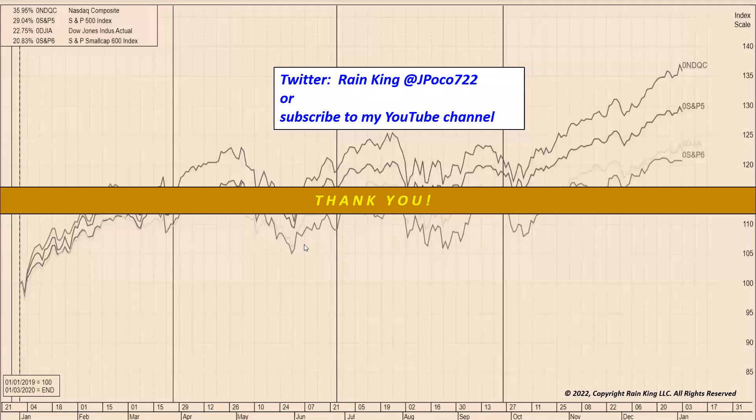Thanks everybody for joining this short video update. You can join me on Twitter — here's my handle — or on my YouTube channel where you can see past general market updates as well as presentations from the Blue Sky events. Thanks all for joining, and we'll see you at the next video update in a couple of weeks.